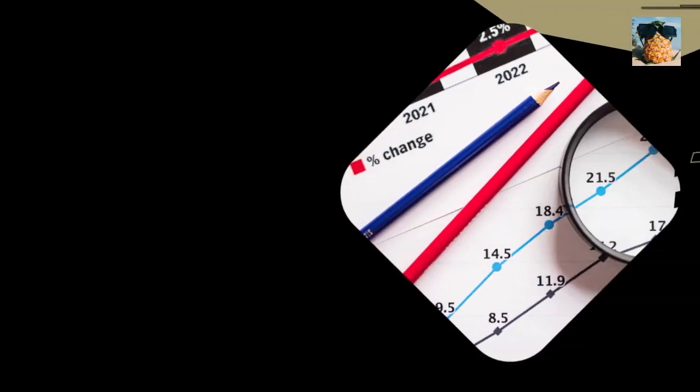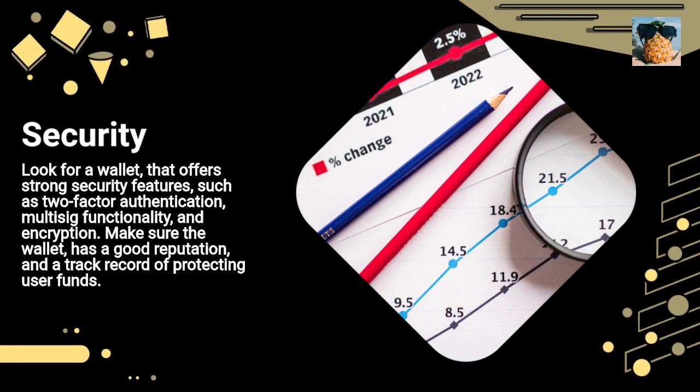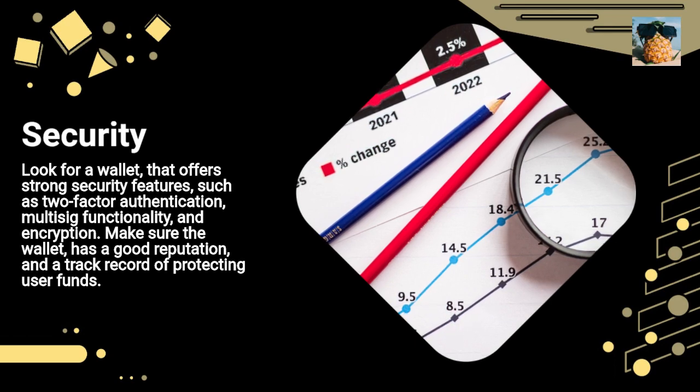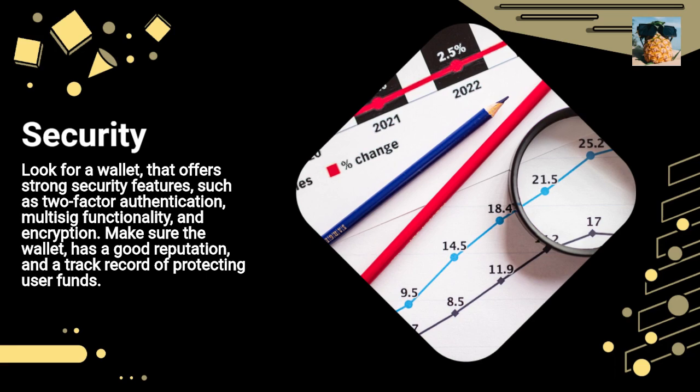Security: Look for a wallet that offers strong security features, such as two-factor authentication, multi-sig functionality, and encryption. Make sure the wallet has a good reputation and a track record of protecting user funds.